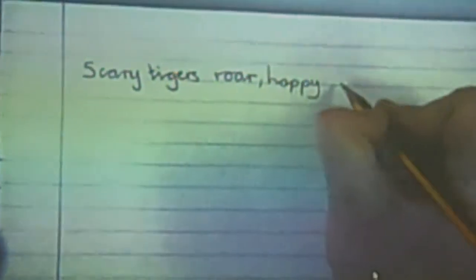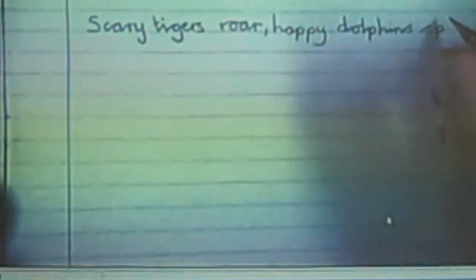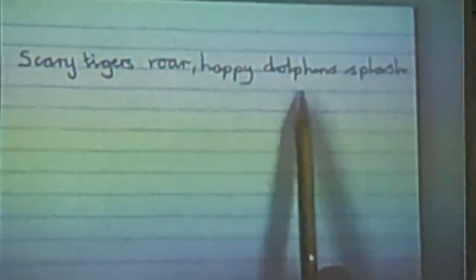Look at 'happy dolphins.' Sound it out with me — splash. Who can help me? What makes the 'spluh' sound? Ryan, what makes the 'spluh' sound? What's the first letter? S. And your next letters. We've got S-P-L. What's the next sound? Splash. Let's read it: happy dolphins splash.